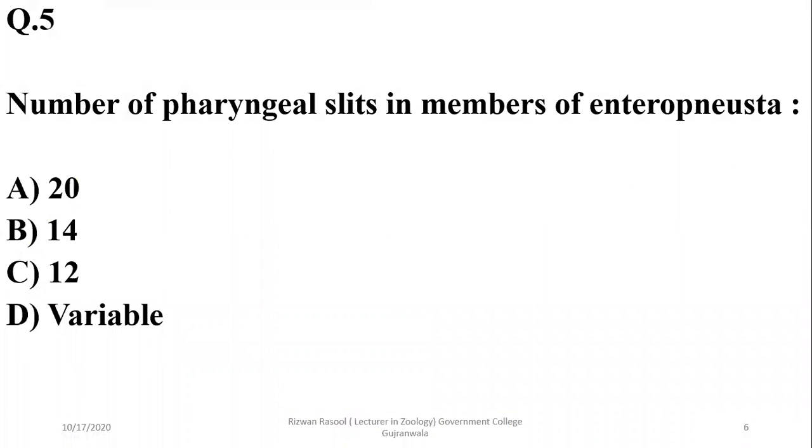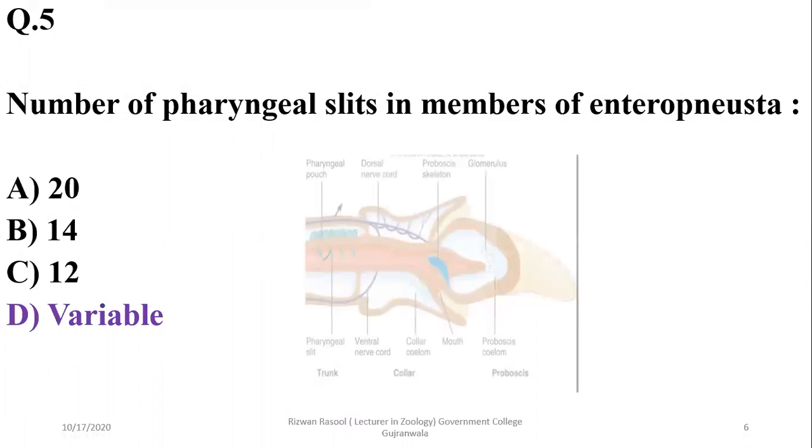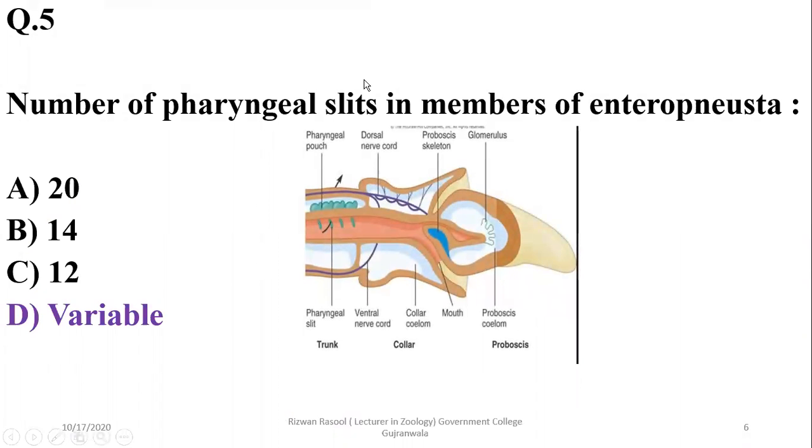Question 5: The number of pharyngeal slits in members of Enteropneusta is variable — they are not fixed and may vary in number. So the correct option is delta: variable.